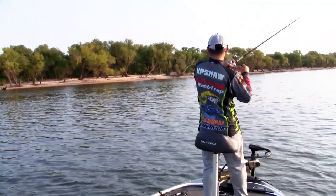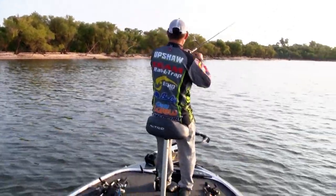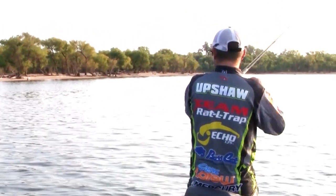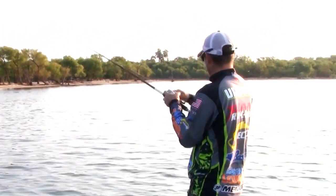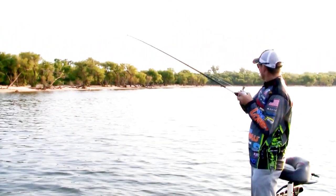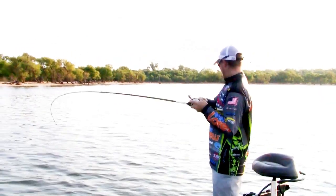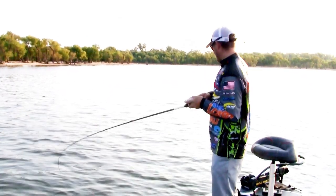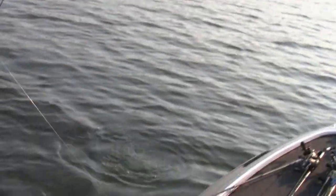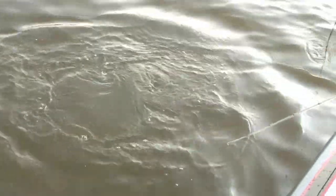There we go — it's a nice striper. We pulled up here on this shallow flat and you can see a ton of birds and a ton of activity. Picked up a topwater — he just spit up a shad right there, probably a two to two-and-a-half inch shad. Not a giant fish, but a decent striper nonetheless. A lot of fun.